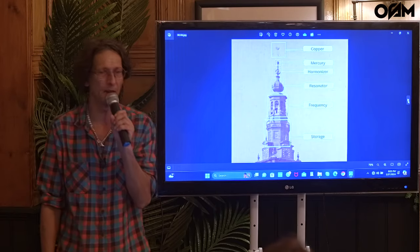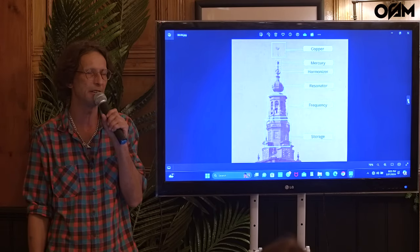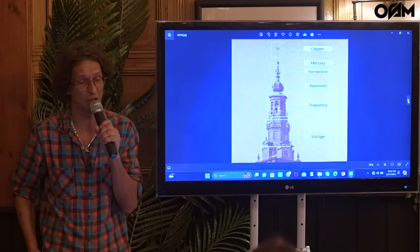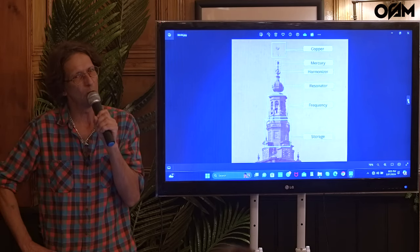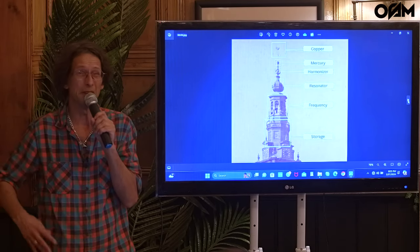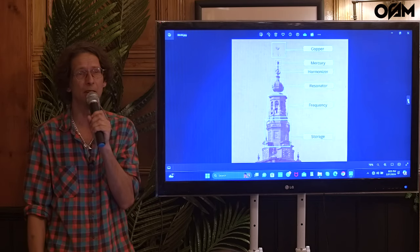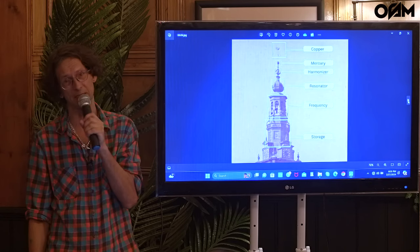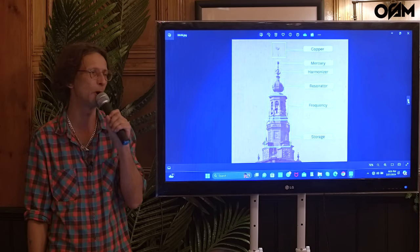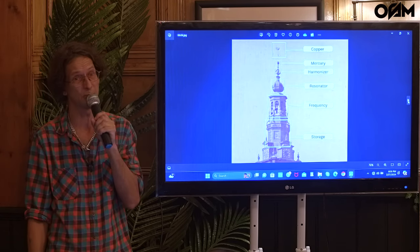They would have had this active up until probably the late 1800s. We think that they were switched off. They started going away by 1900 with the advent of Edison, because if everyone's basically got free electricity, where are they going to put the meters? And they've just slayed everybody with their utilities for the last hundred years.